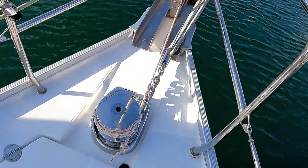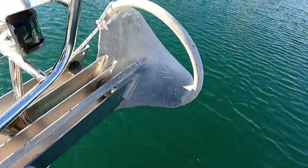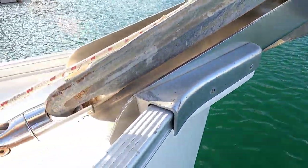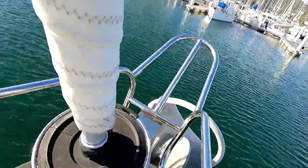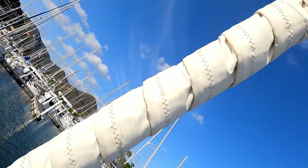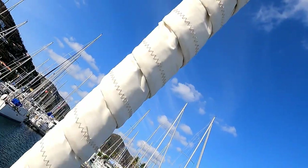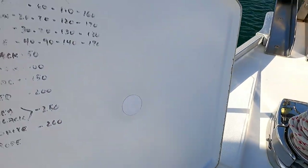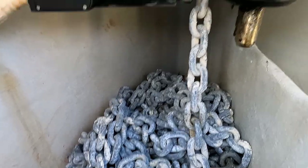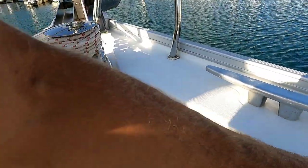Making our way forward, everything is in really good condition. There's a windlass with a nice anchor roller, a really nice bow pulpit, and the furling headsail looks to be in great shape as well. These guys love to sail, so they keep all their equipment in really good shape. The anchor chain is labeled, in really good shape, as is the windlass motor and windlass control.